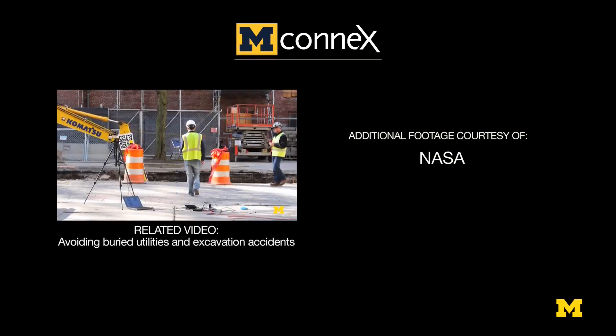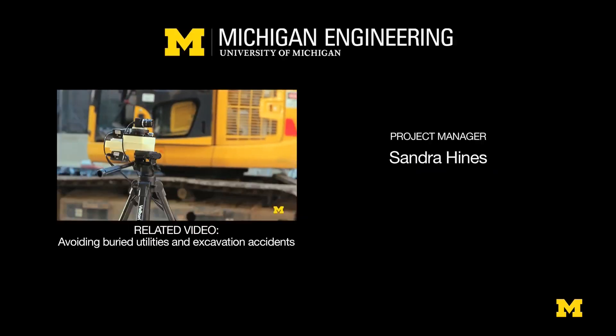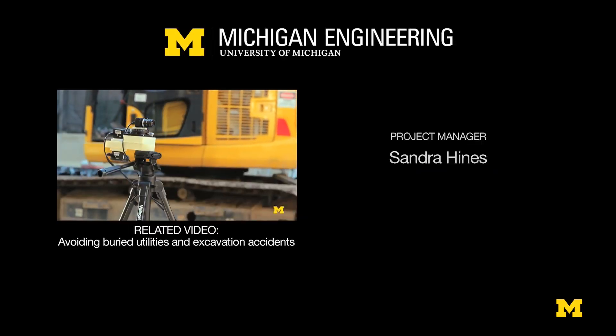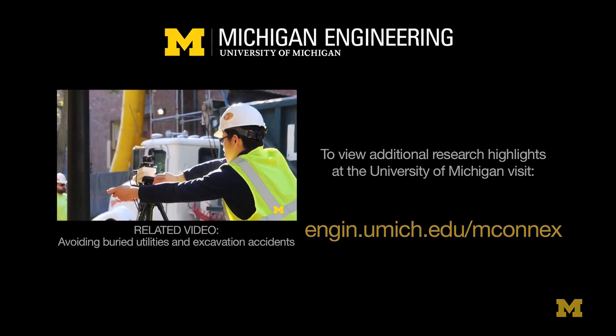A system called Smart Dig currently consists of very few things that include a set of cameras that are off the shelf, which we have combined and linked together at specific angles so they are able to look in multiple directions.